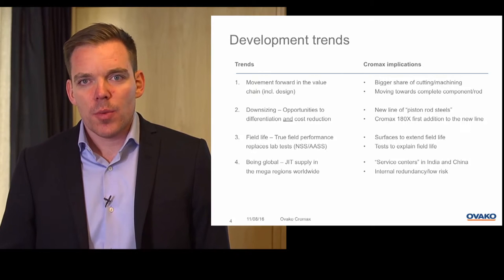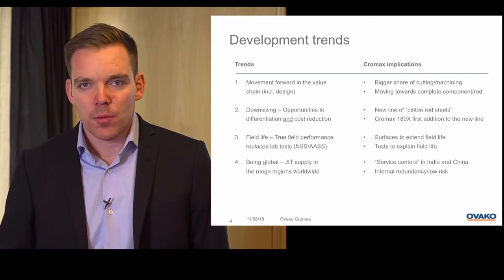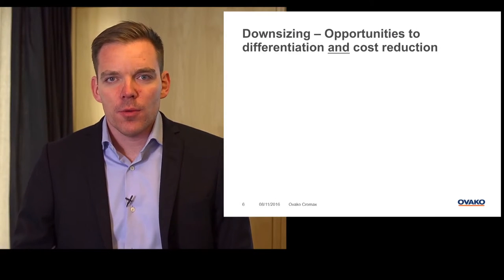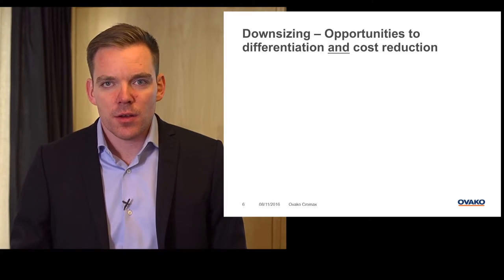What we will talk more about today is the Chromax 180X, so we will stay focused on the material and downsizing. We will go further and have a look into our approach to product development. As mentioned before, we see downsizing as a clear opportunity to differentiate and achieve cost reduction.